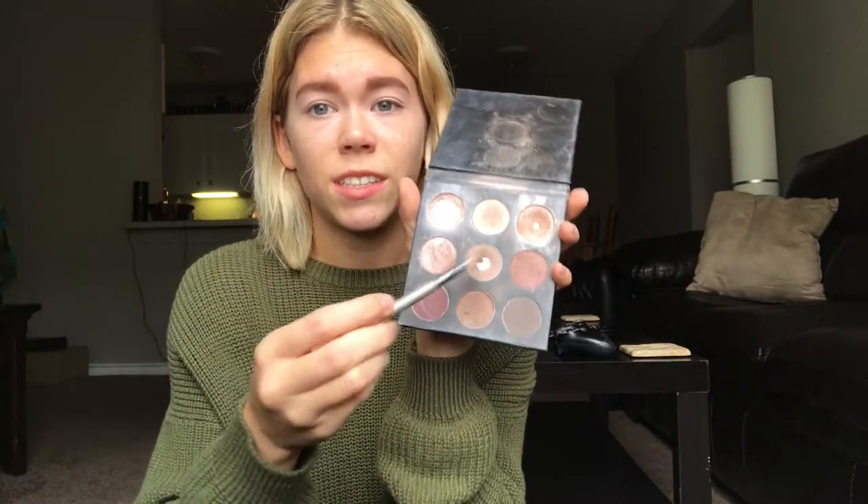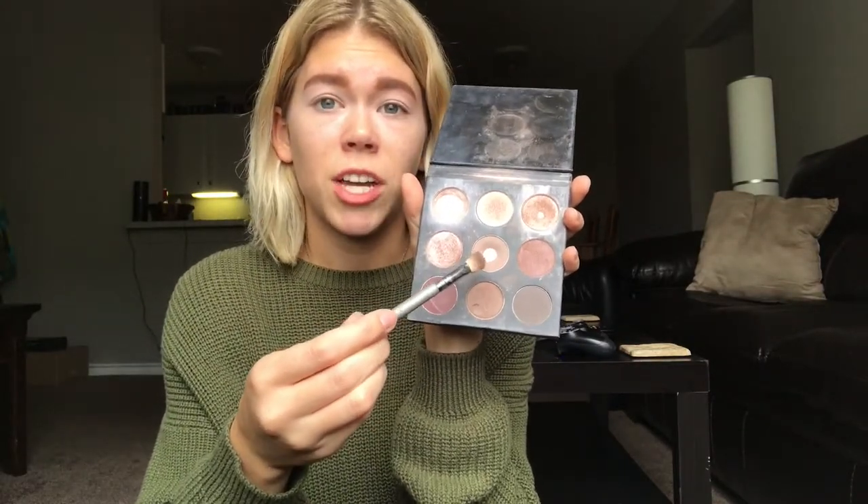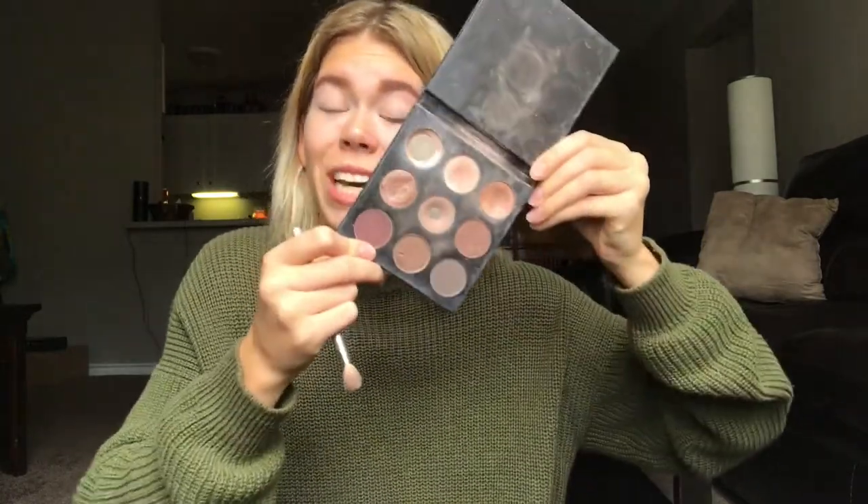I'm using the Maybelline Age Rewind Dark Circle Eraser concealer and I just kind of cancel out any of the veininess of my lids. Next up I just use this kind of taupey gray color eyeshadow from the Studio Makeup On the Go palette in Cool Down — this is my everyday eyeshadow look. I just blend this all over my lid. My eyeshadow look itself is pretty messy but I clean up the edges with concealer when I do my foundation.